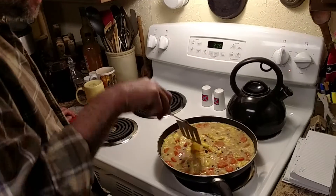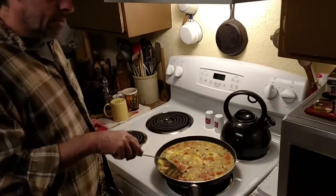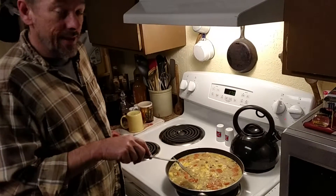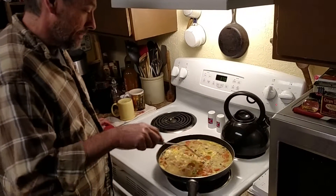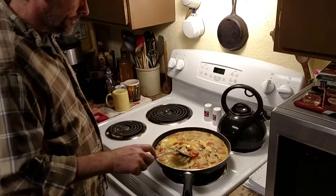We're pretty particular with our meat choices here at the Shaver Ranch. I'm certainly not an expert cook by any means, but I can cook dog food. That wraps it up — that's a better way to do dog food.